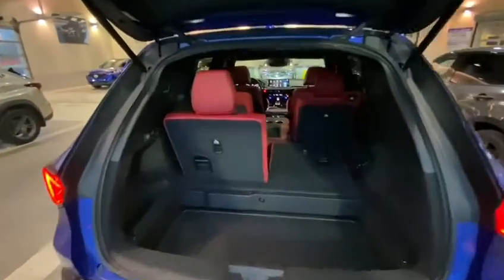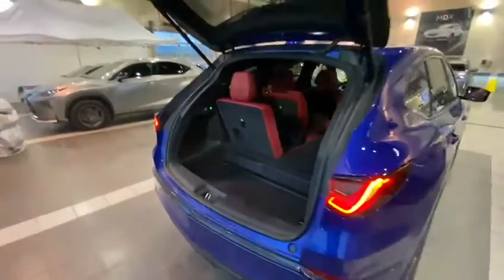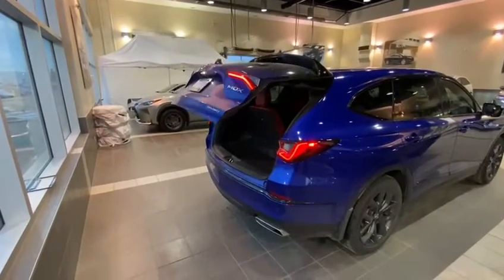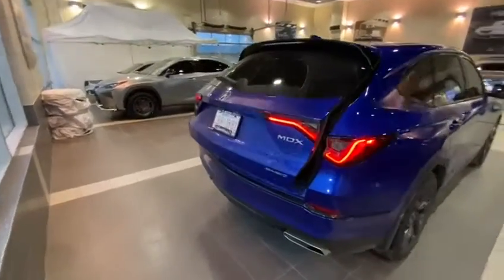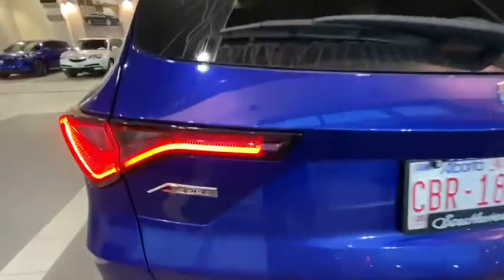Cool feature here as well: when all the doors are properly shut, you press this button here, and if you have a remote in your pocket and walk away, it will automatically shut. Let's take a look at the back side — we've got the A-Spec badge there.